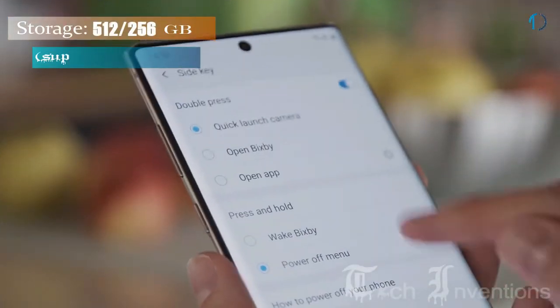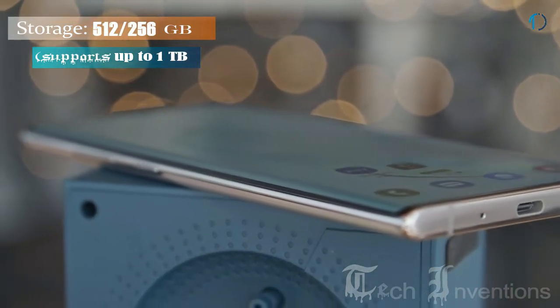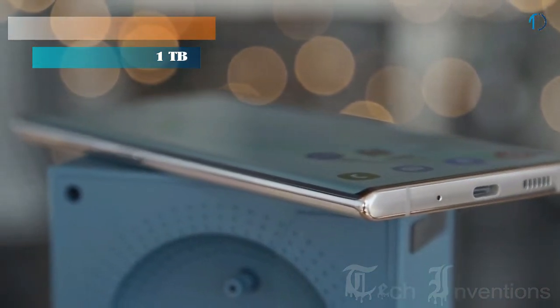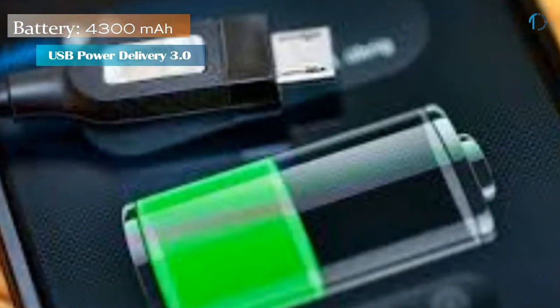This device is based on Android 9.0 Pie and packs 512GB of inbuilt storage that can be expanded via microSD card up to 1TB. It is powered by a 4300mAh battery and supports wireless charging as well as proprietary fast charging.